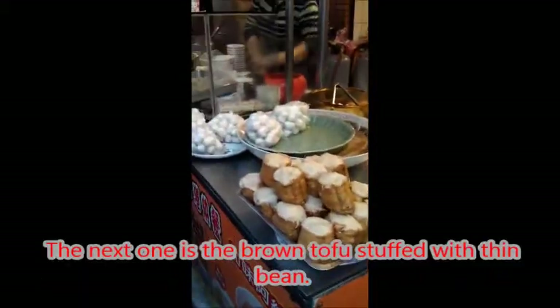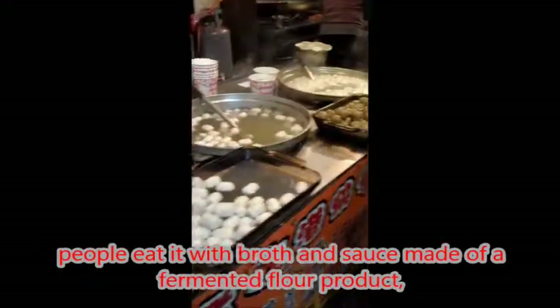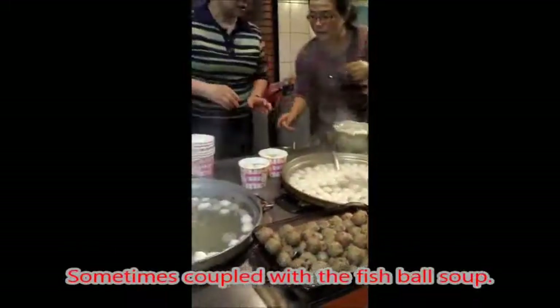The next one is the brown tofu stuffed with green bean. People eat it with broth and sauce made from fermented flour products, sometimes with spicy flavors, and sometimes coupled with fish ball soup.